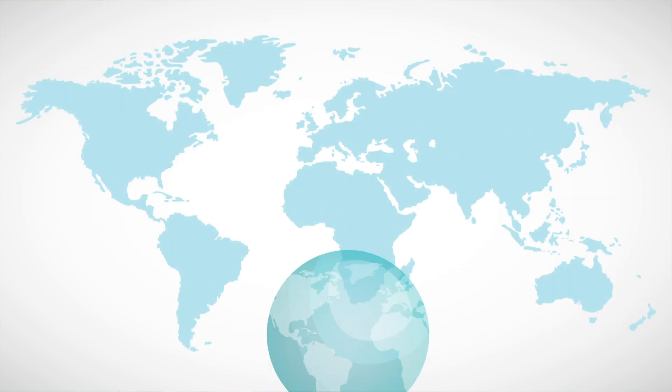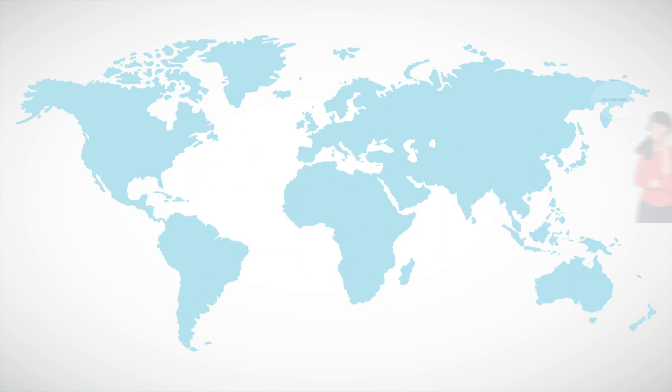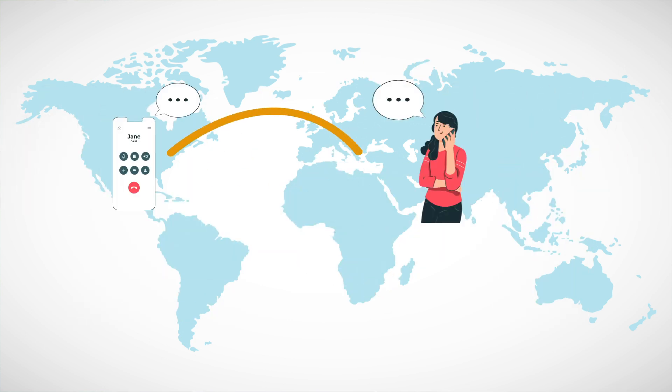The next part involves the call routing abilities of a cloud phone number. Since these phone numbers work through an IP connection, you can route calls to any device and location. So if you have an Italian cloud-based number, you can forward inbound calls to your headquarters in New York City. With this capability, your business can expand to new markets and establish local presences, all from your current location, and in the process avoid increased overhead costs and high long distance calling fees.